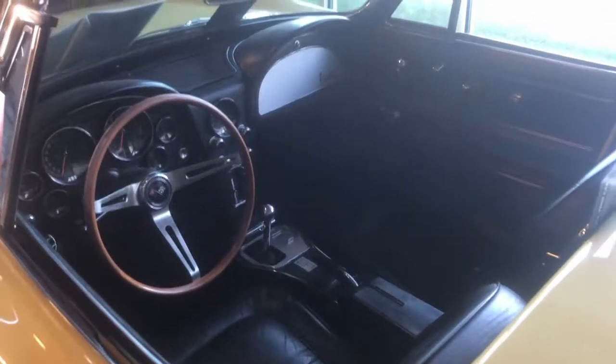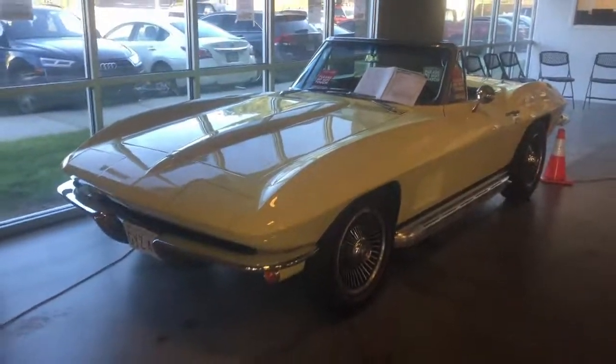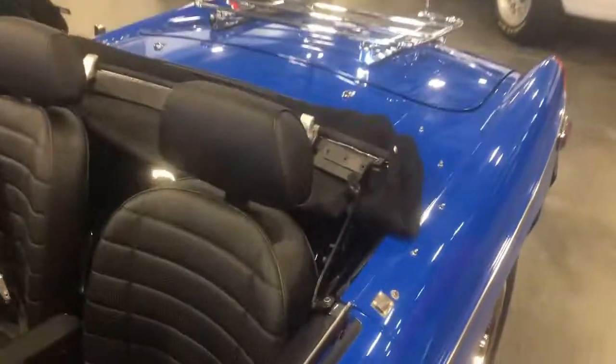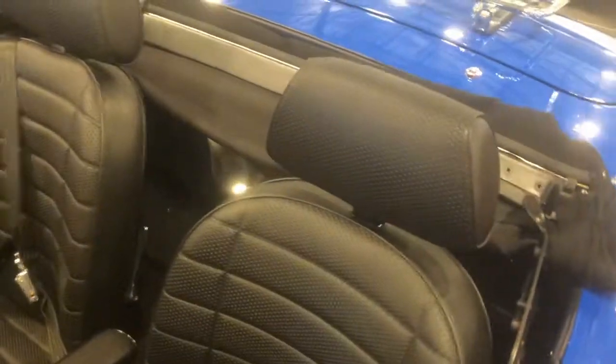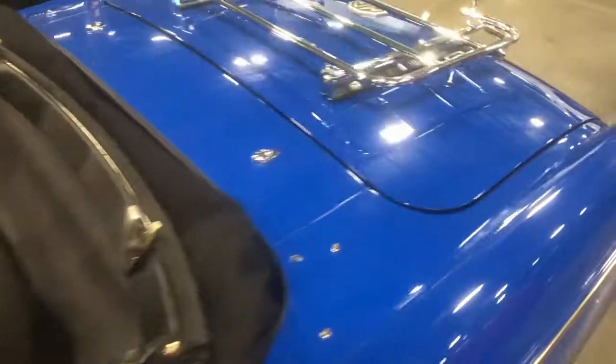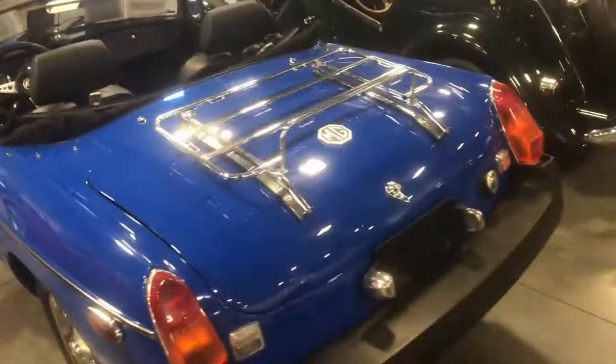Can you guess what car this is just by seeing the interior? It's a four-speed — this would be a really cool car to own one day. It was a nice looking MGB. I took a closer look and unfortunately they didn't close the top properly. I can't really blame them — I didn't know how to properly close it until someone told me.